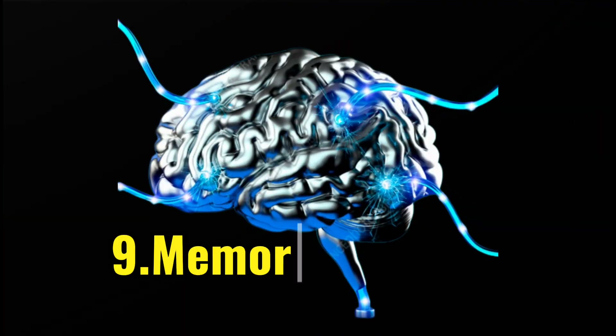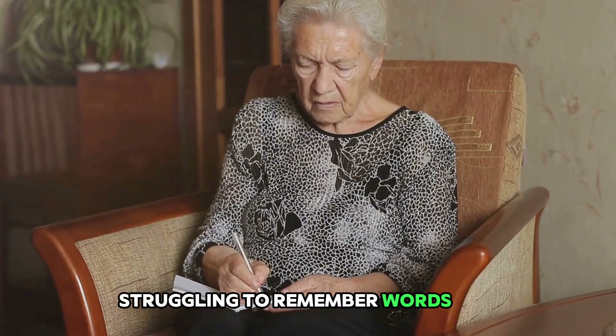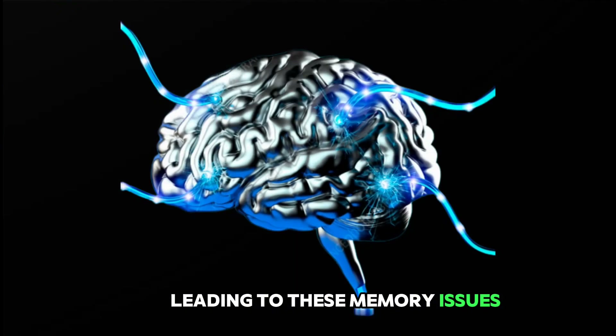The ninth sign to look out for is memory problems. This could be forgetting recent events, struggling to remember words or names, or even experiencing confusion with time or place. A stroke can disrupt the flow of information in your brain, leading to these memory issues.